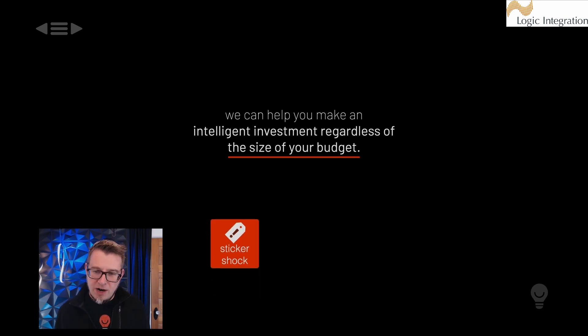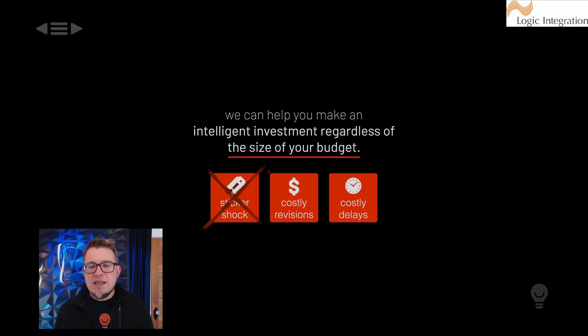The bottom line is that we design to your bottom line, not ours. Best of all, our design team is compensated for their time — we make no commission on fixture sales. So it doesn't matter to our designers whether you buy five dollars of fixtures or five million dollars of fixtures; it doesn't affect our bottom line. There's no incentive to specify more expensive products just to earn a commission. We get you the best design for your money, whatever your budget is. The end result: sticker shock, costly revisions, and costly delays — all too common in traditional lighting design — go away.